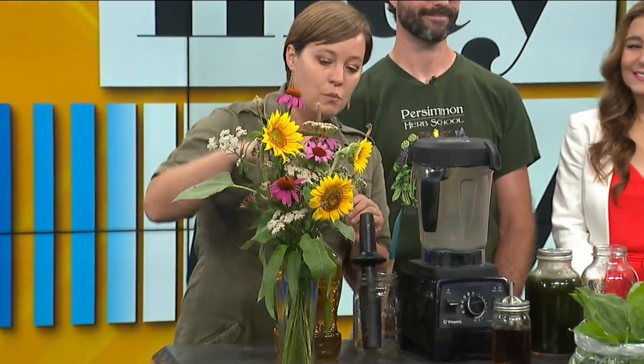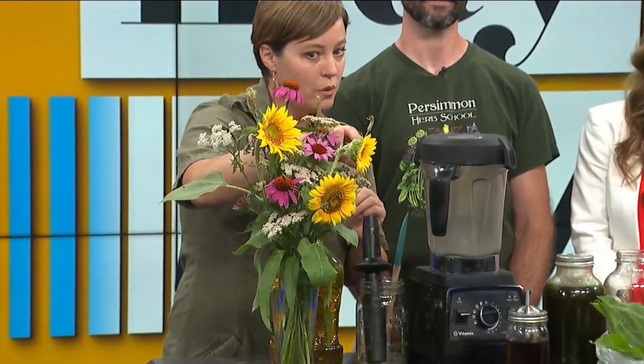What did you bring with you? These are all locally picked — this is from our yard. When you come out to our place you'd see huge gardens with chickens, dog, cat, all that. I got the sunflowers this morning. I have our plantain, which we're going to focus on today.